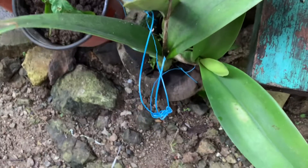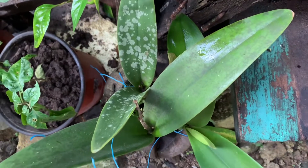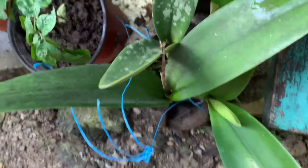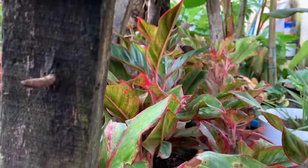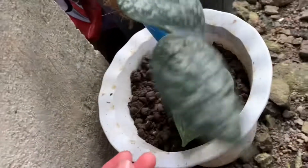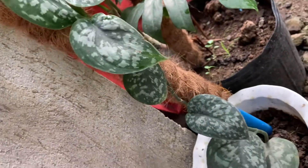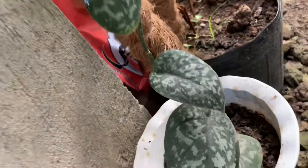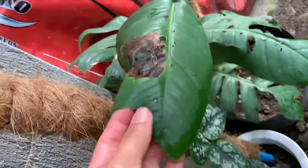On the bottom here I would call this an orchid. And there are a lot of Aglaonemas there. Philodendron Exotica — I have this at home. And some Monstera here, I think this one needs a little more light.